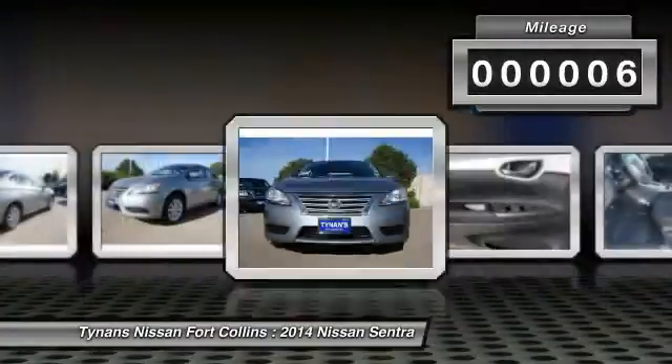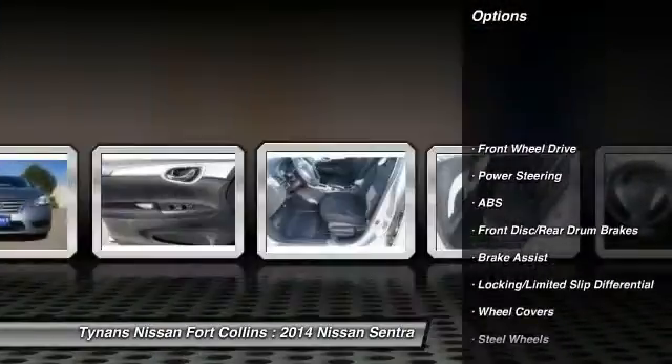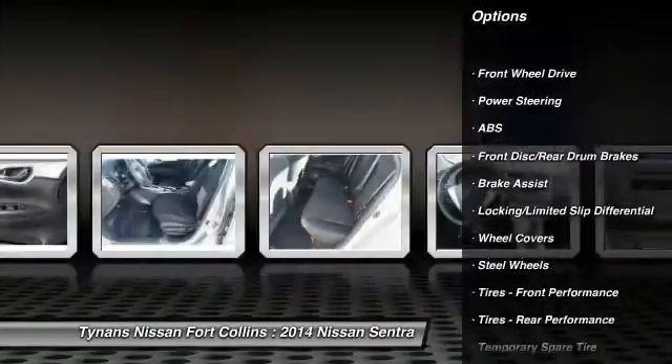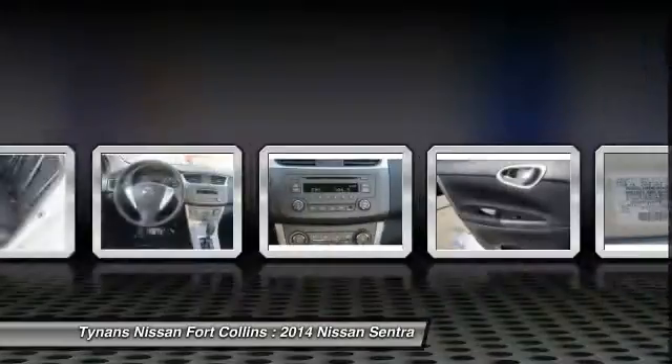This vehicle has less than 100 miles. Here are some of this vehicle's great options: stability control, traction control, anti-lock braking system, air conditioning, adjustable steering wheel, and power steering.